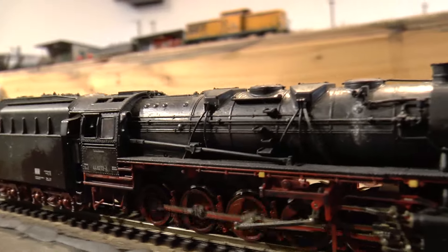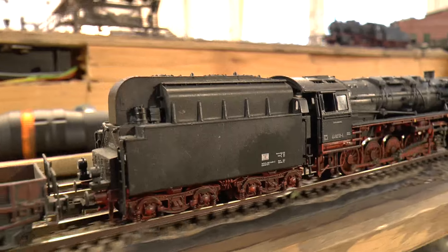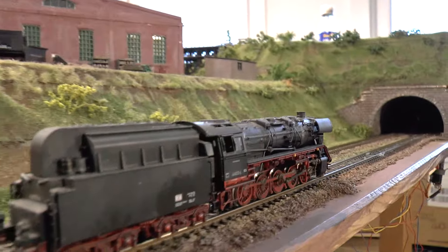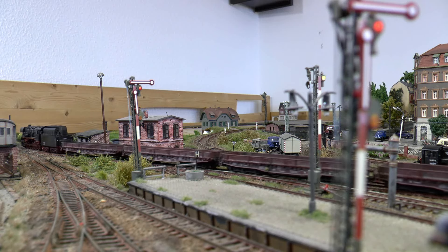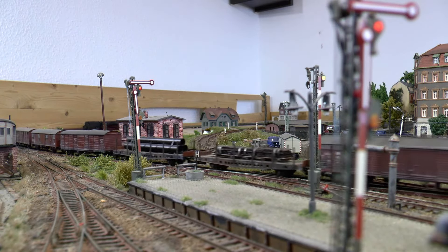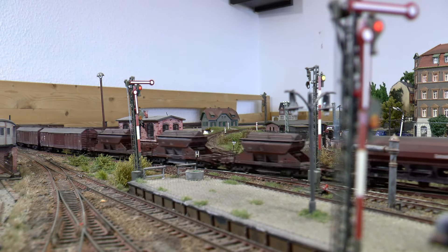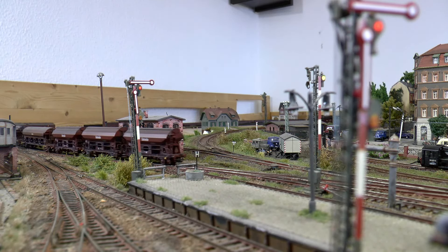Ein Durchgangsgüterzug aus Delitz, den wir hier durchlassen müssen – gezogen von einer Kohlenstaub-44er. In den 1960er Jahren waren sie ein wichtiger Ersatz für fehlende Steinkohle, in den 70er Jahren war der Einsatz schon stark rückläufig. Der Einsatz war nicht besonders effektiv, und die Lokomotiven wurden auf die Braunkohlenreviere wie Senftenberg und Delitz–Halle konzentriert. Die Hallenser Lok bringt den Durchgangszug nach Dresden Friedrichstadt, wo die Züge aufgelöst und neu zusammengestellt werden.